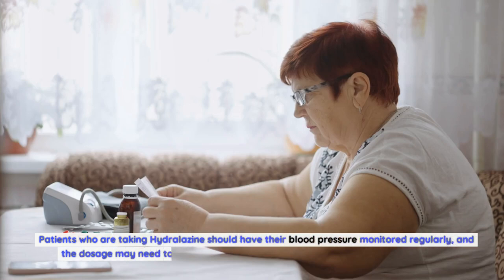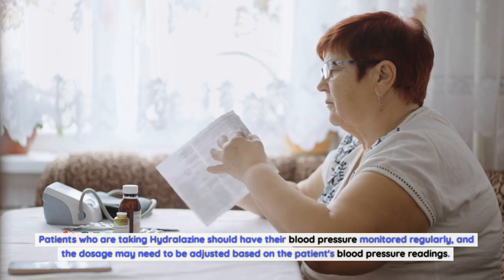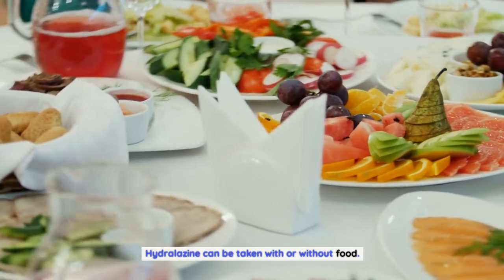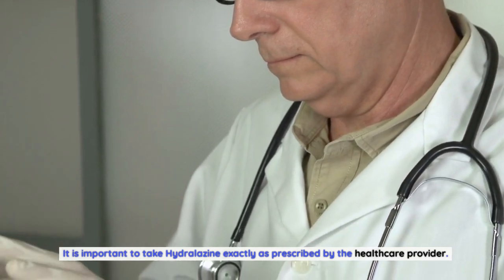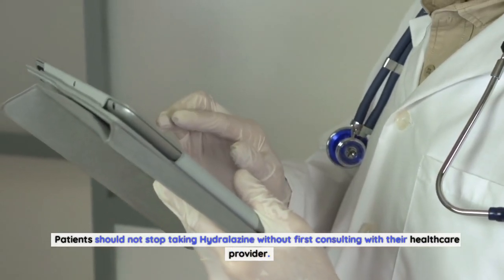Patients who are taking hydralazine should have their blood pressure monitored regularly, and the dosage may need to be adjusted based on their blood pressure readings. Hydralazine can be taken with or without food. It is important to take hydralazine exactly as prescribed by the healthcare provider. Patients should not stop taking hydralazine without first consulting with their healthcare provider.